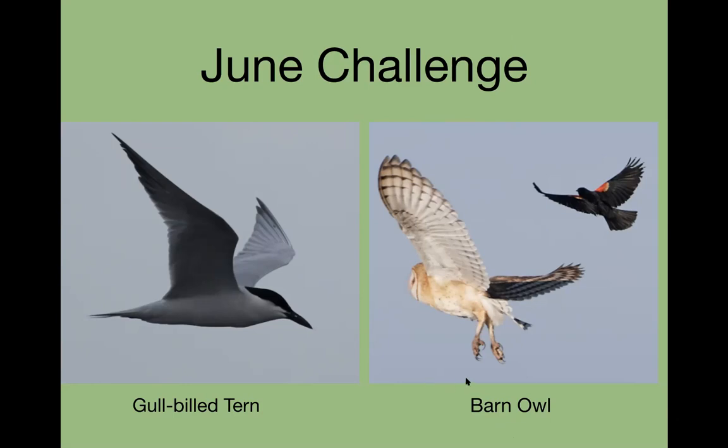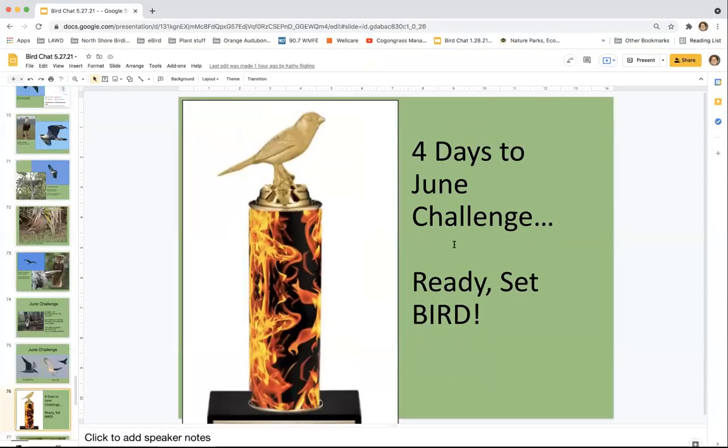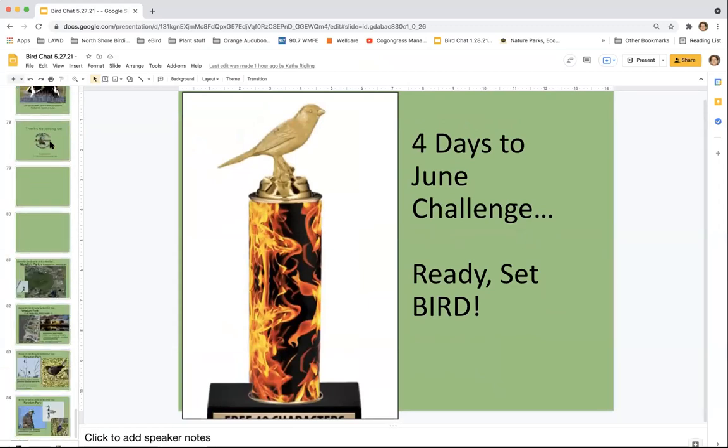Do you still do it Rex? Do you do it every year? Yes, I've done it every year so far. Do you best your number each year? No — it's very dependent on conditions in the county. Low water conditions mean more birds; when conditions are what we think of as normal, we generally get fewer.